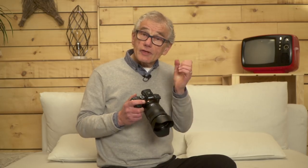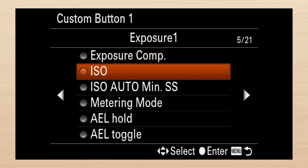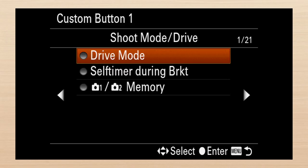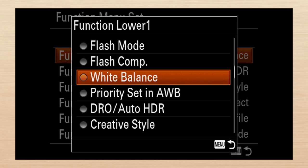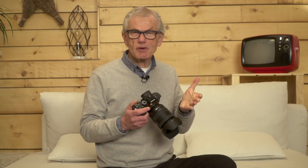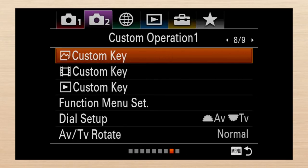Sony's not all bad — there's good. For the custom key selections, this used to be an unending scrolling list. Now you can page from one screen to the next with an organization that mimics the menu. That smart thinking hasn't yet migrated to the function menu selection pages. And the movie button shutter select is on screen three, while the movie button's control is with the other custom key settings.